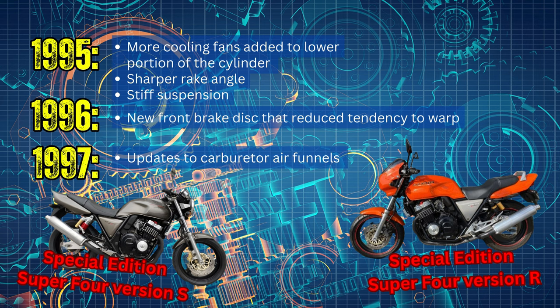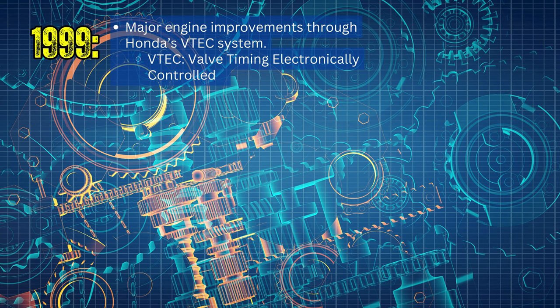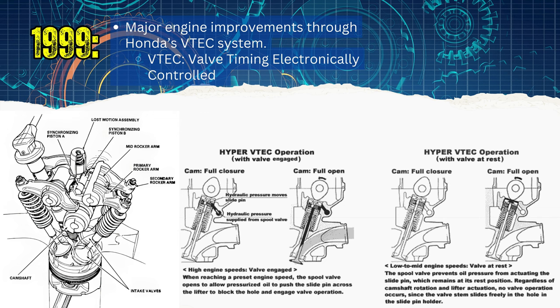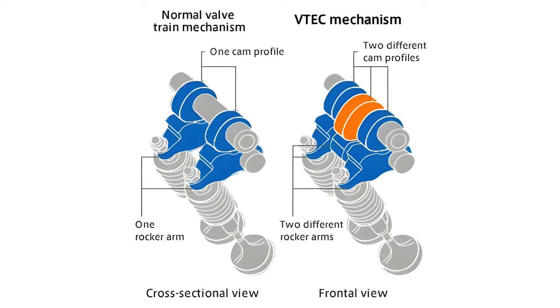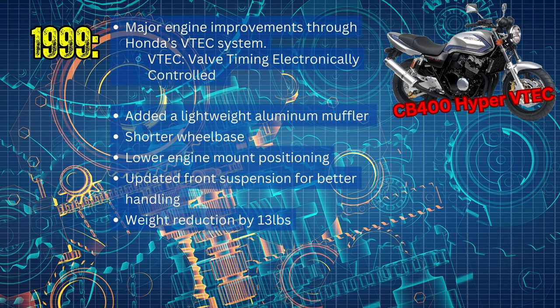1997 brought updates to the carburetor air funnels. In 1999, there were major engine improvements through Honda's VTEC system, which improved the volumetric efficiencies of the four-stroke internal combustion engine, resulting in higher performance at higher RPMs and lower fuel consumption at lower RPMs. VTEC — variable valve timing and lift electronic control — is distinct from standard VVT systems, which only change valve timing without altering the camshaft profile or valve lift, while VTEC uses two or occasionally three camshaft profiles and hydraulically selects between them. This change produced the CB400 Hyper VTEC, with a lightweight aluminum muffler, shorter wheelbase, lower engine mount positioning, new front suspension, and a weight reduction of 13 pounds.